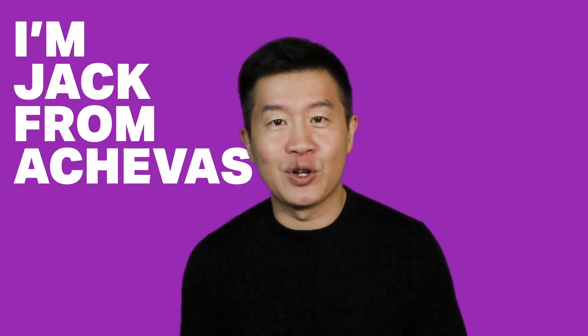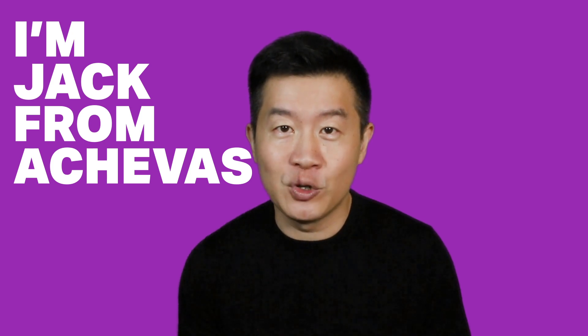I'm Jack from Achievers. We conduct weekly A-level H2 math tuition and crash courses. Appreciate your thumbs up, please subscribe to our channel, and let's continue to learn math better. Thank you.